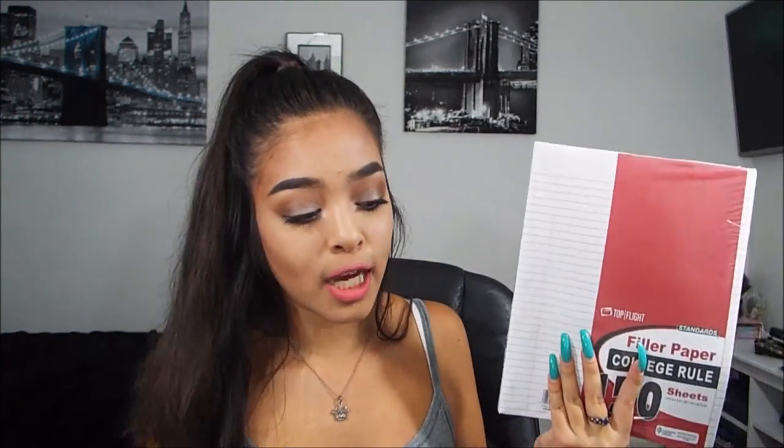The last thing I got is lined loose leaf paper. I got two packs of these because teachers always tell you to pull out a sheet, so it's good to have extra. The other pack is already in my binder. So that's literally everything in my back-to-school supply haul.